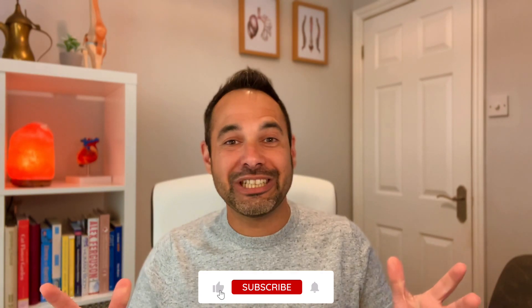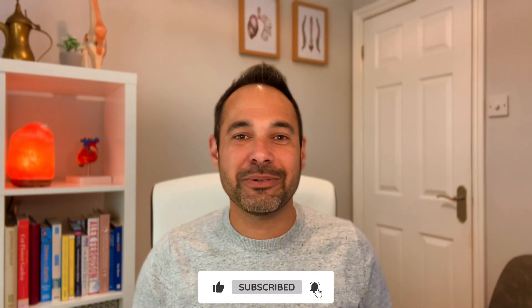Thanks so much for watching. For more content, links are in the description below for our website clinicalphysio.com and our Instagram at clinicalphysio. My name is Khaled — thank you so much for watching, see you soon here on Clinical Physio.